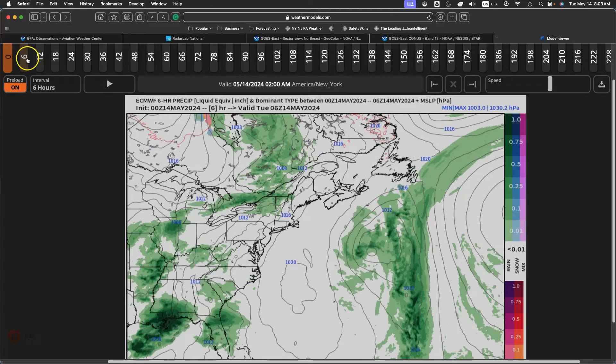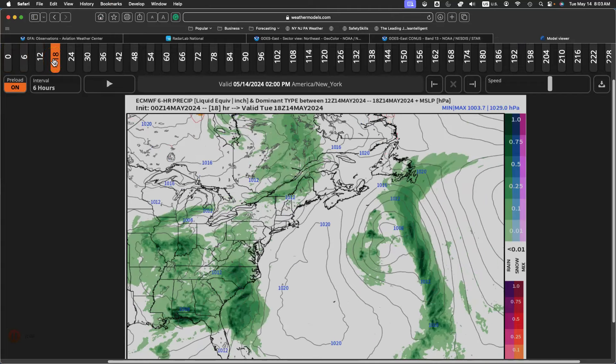Let's dive into this forecast for today. Increasing clouds with showers developing towards evening, high temperatures ranging from the mid to upper 60s on the immediate coast, lower to mid 70s in the Delaware River Valley, and upper 60s to lower 70s over the interior.